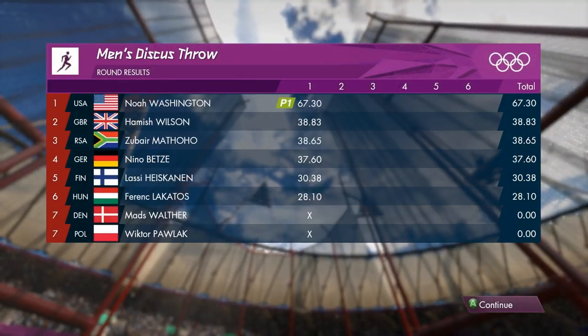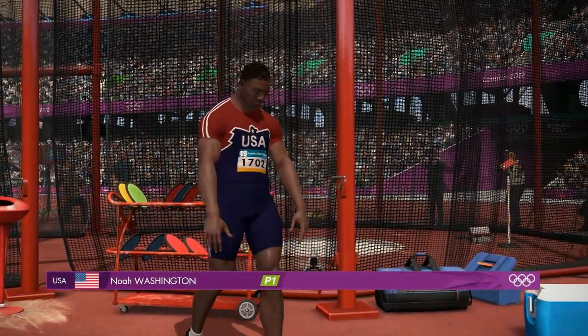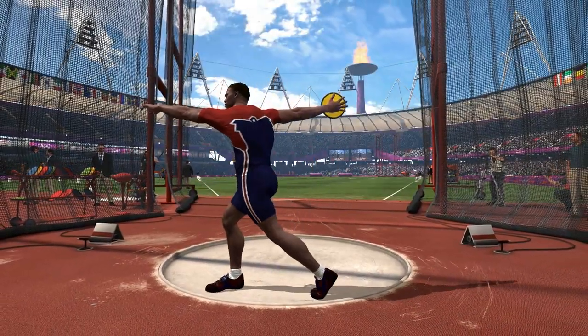Let's have a look at the current scoreboard then after the first round. Next, the athlete from United States of America. The crowd definitely up for this event. Round two.